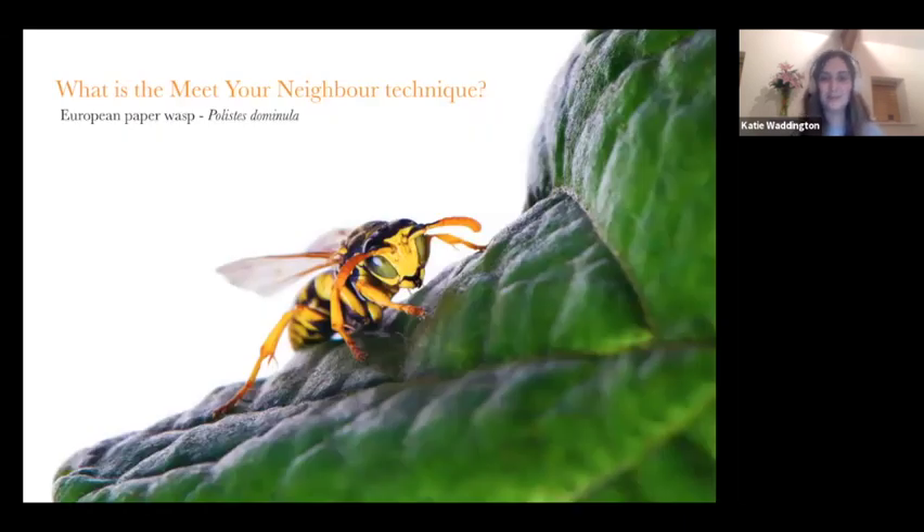So that was a bit more about me so you could see everything I do. Now to talk about what is the meet your neighbours technique. The meet your neighbours technique is an international movement where photographers celebrate the beauty of their local wildlife.